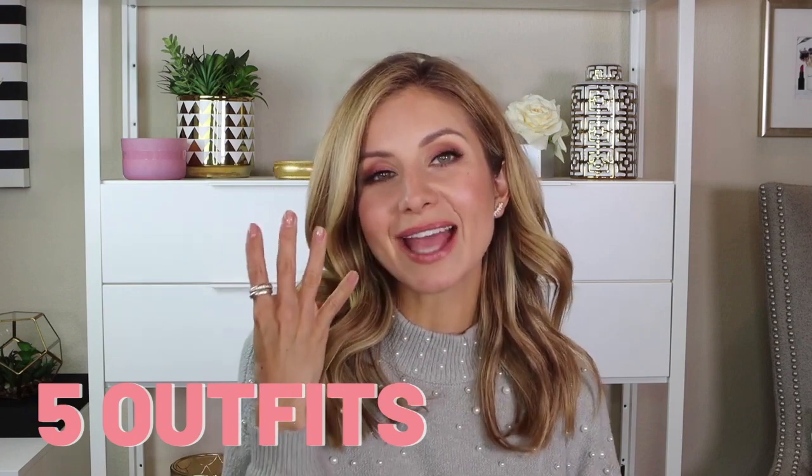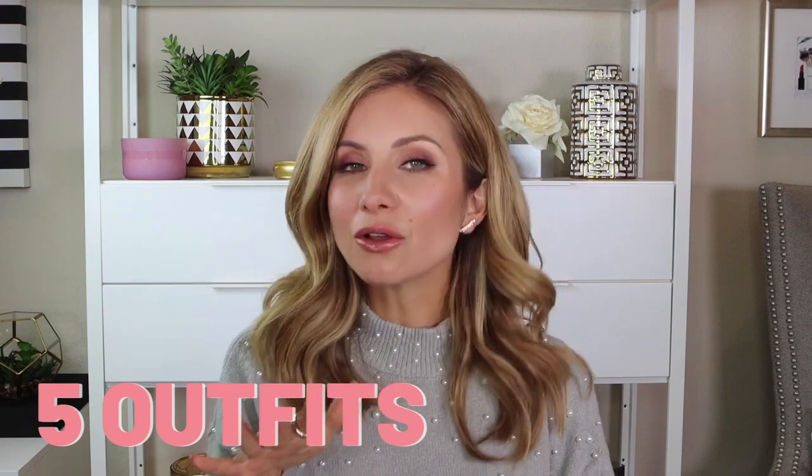Hey friends, welcome to today's video. Today I have a fashion video for you guys. I am sharing four holiday outfit ideas, all affordable. I got you covered from casual to a little dressed up to you got someplace fun to go.